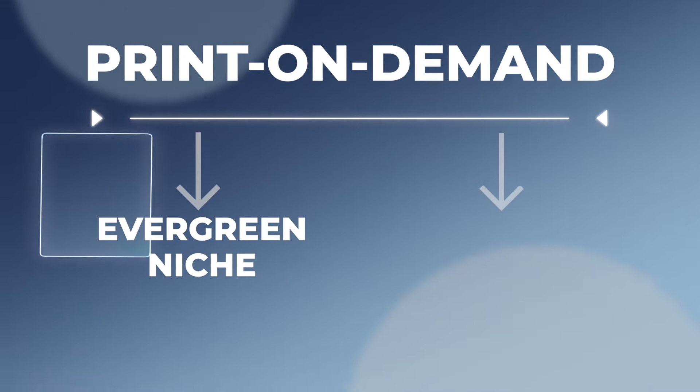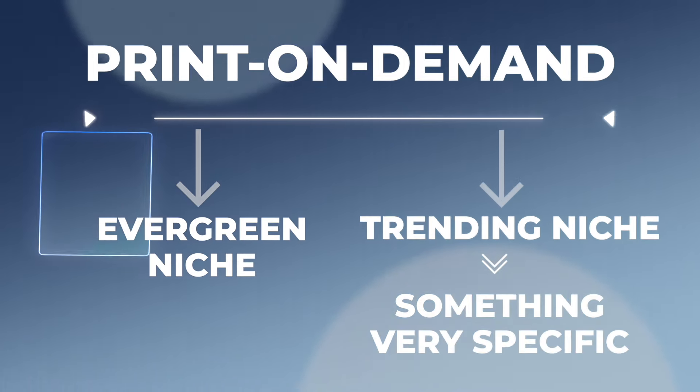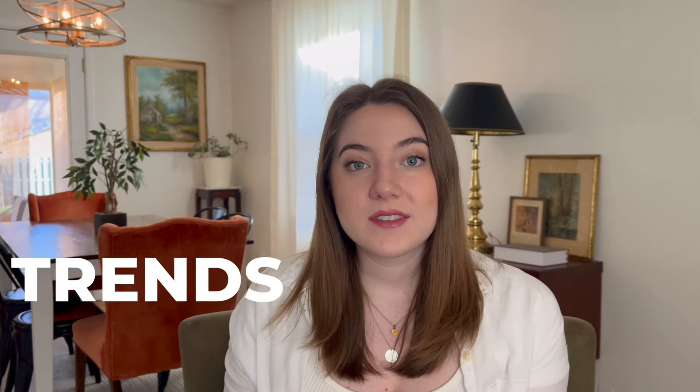On the other hand, we have trending niches. Trending niches are not anything to be afraid of — I definitely think you can utilize them in your business, but you have to be strategic. A trending niche is tied to something very specific: a date coming up, a very specific event, something that's only happening this year. Once that thing is over, these types of designs are no longer going to sell. Once that momentum passes, it kind of dies.